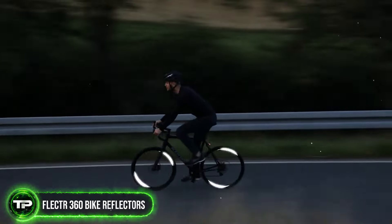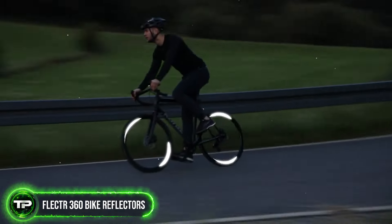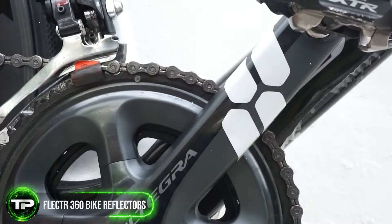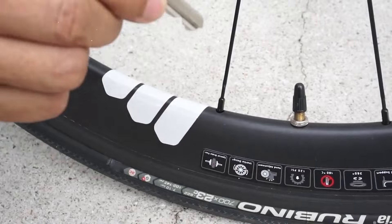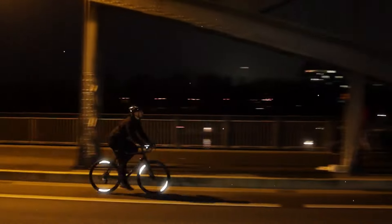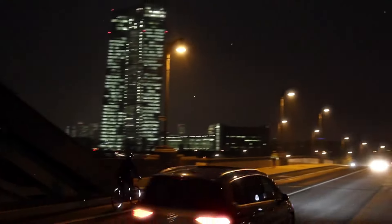Flector 360 Bike Reflectors: Stay visible and safe on the road with Flector 360 Bike Reflectors. These innovative wheel reflectors provide 360-degree visibility, ensuring you're seen by motorists from all angles, day or night. Their lightweight and aerodynamic design make them a must-have addition to any bike, enhancing safety without sacrificing performance.